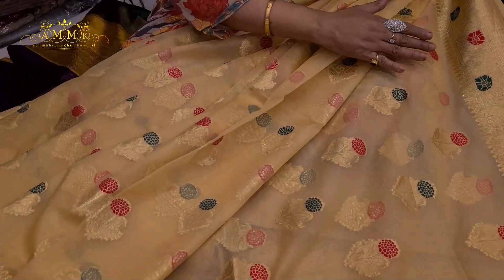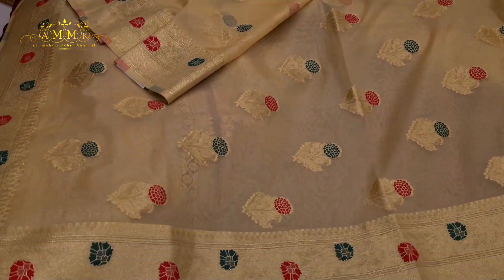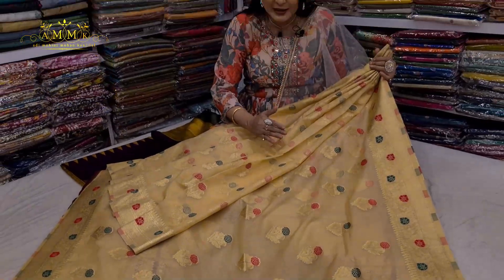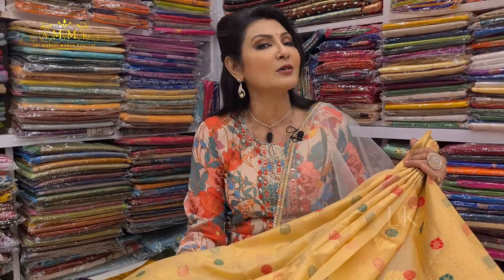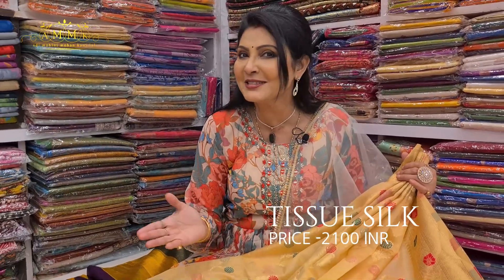This is a tissue silk collection with a definitely powerful border. It has a different core design with big booty motifs. It is absolutely lightweight and body-hugging, and of course comes with a blouse piece. The price is only ₹2100.